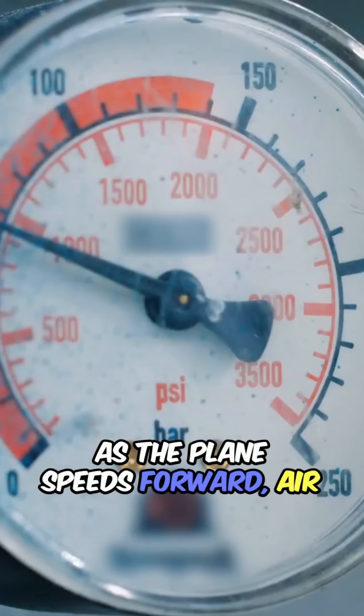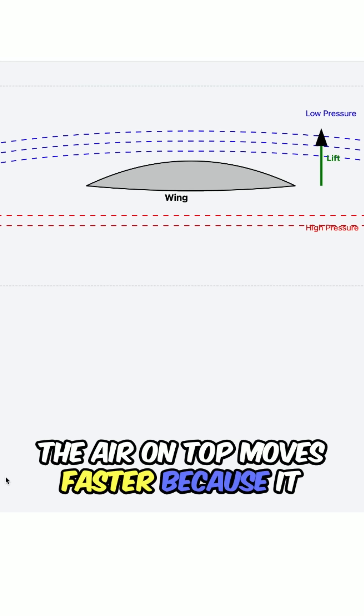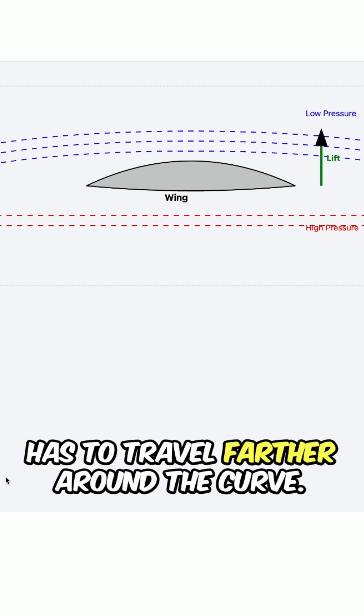As the plane speeds forward, air flows over and under the wings. The air on top moves faster because it has to travel farther around the curve.